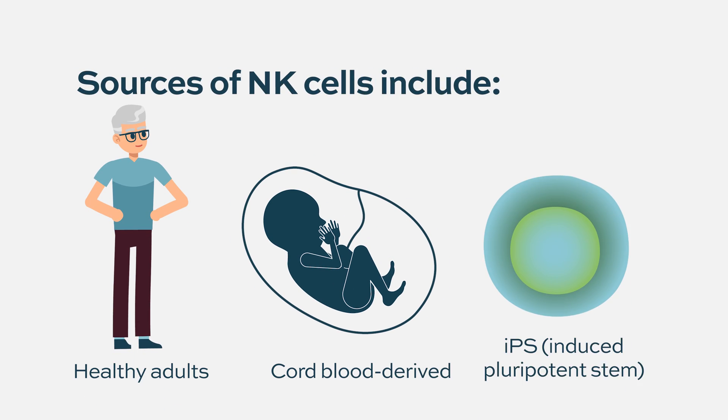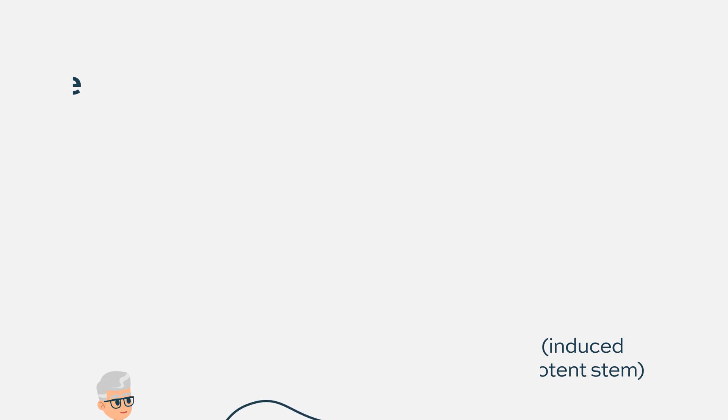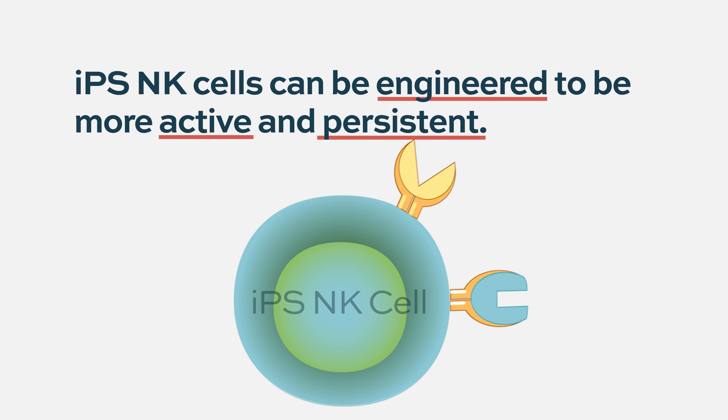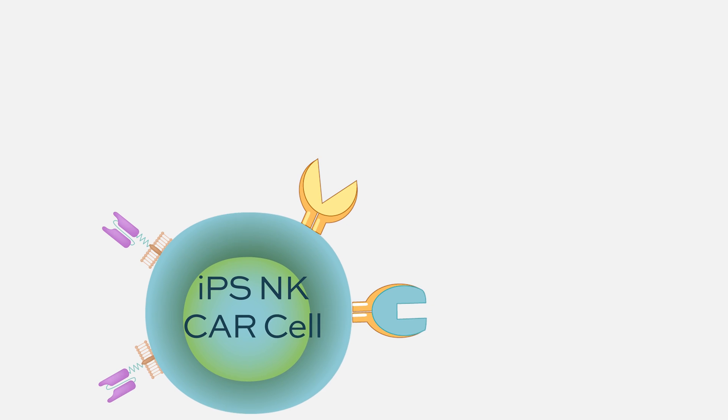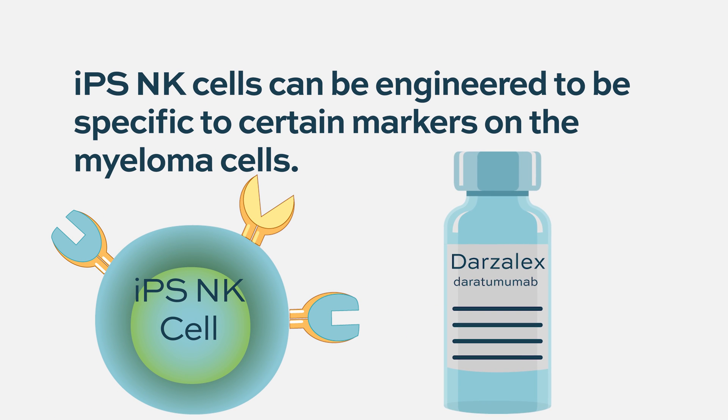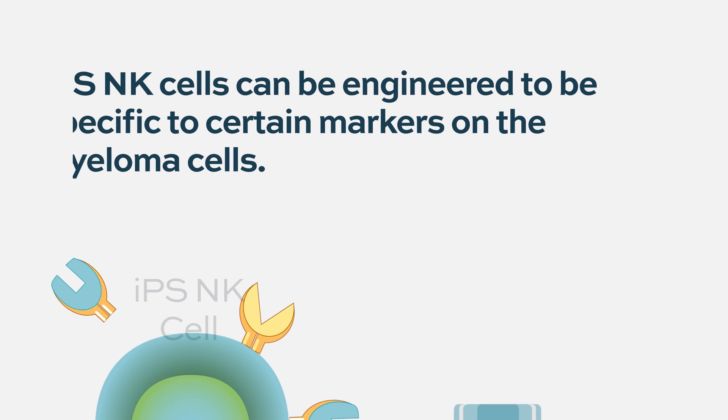Another really exciting source of NK cells is the iPSC, or inducible pluripotent cells, that can be generated from a bank. When you generate these NK cells from the iPSC bank, you can shift the way the NK cells look and how they behave — getting them to be more active and more persistent. On top of that, you can engineer them to be specific as a CAR-NK, and also engineer them to work really well with things like daratumumab, which NK cells are the key cells for making work.